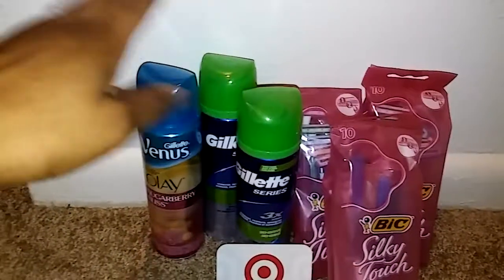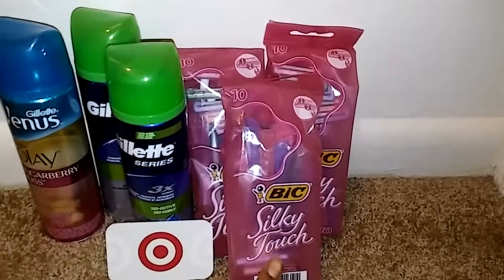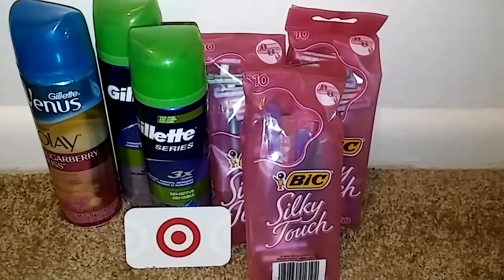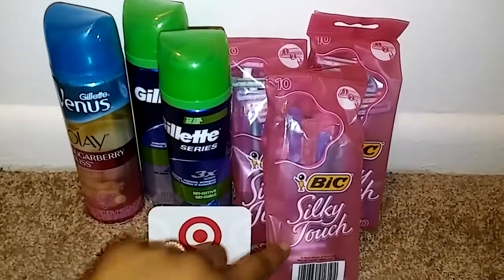By itself, the Venus would be $0.97 and the Gillette shaving creams would be totally free. The big razors were $2.97 — I had a $2 off coupon from a SmartSource insert a few weeks ago. I had three of those $2 off coupons, so it made them come out to $0.97 each.